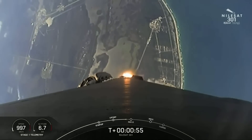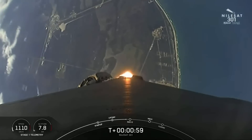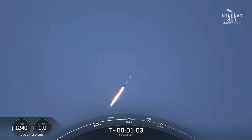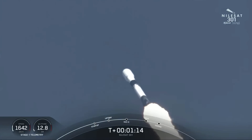Right now we are throttling down the first-stage engines in preparation for a period known as Max-Q. This is where we'll experience the highest amount of aerodynamic pressures on the vehicle. Max-Q.